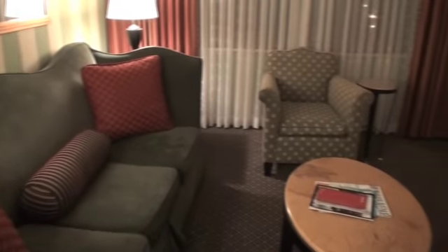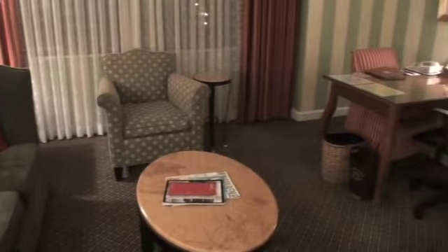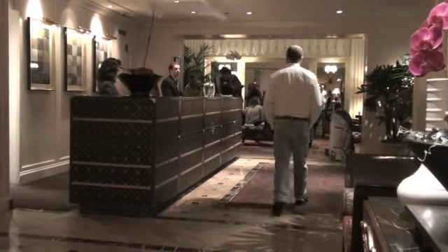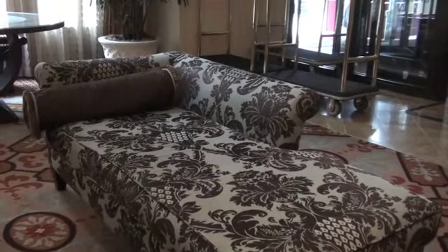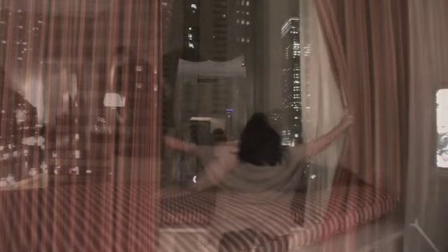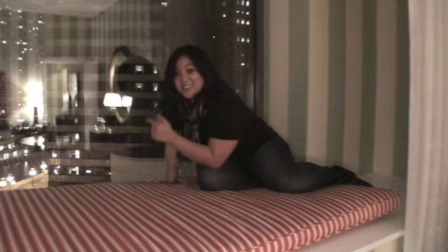While I had every reason to stay in my room, I did find that the hotel has its own restaurant, a friendly front desk staff, and a beautiful lobby. But I spent my time in one place. Now that's a view.